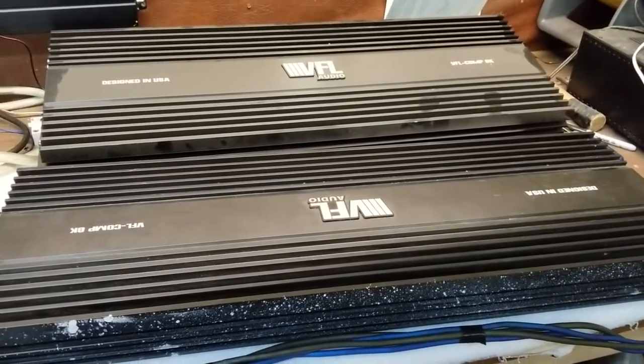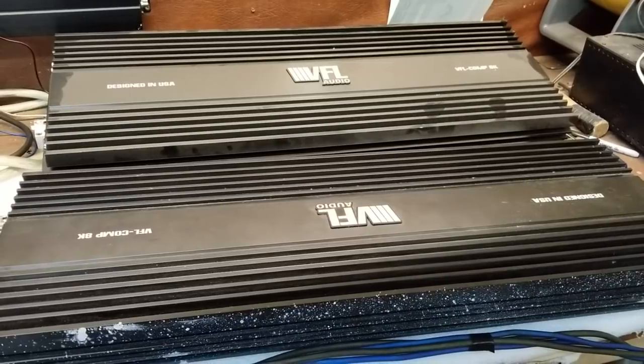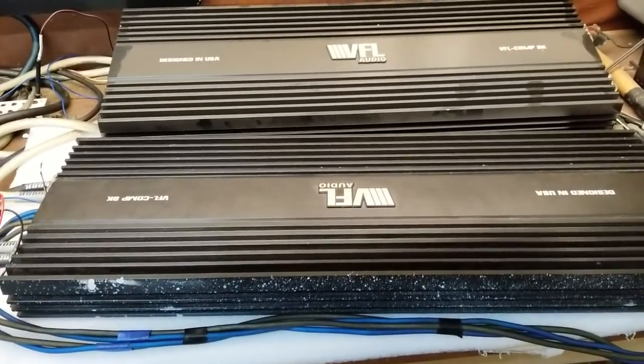Feel free to give us a call. Ask for Brian at 828-459-1980, extension 118. He can help you out if you're interested in buying one of these amplifiers.